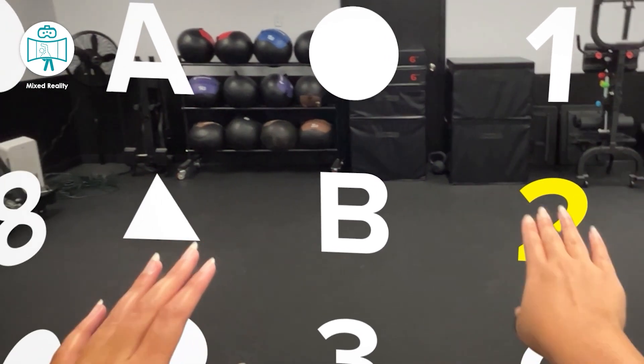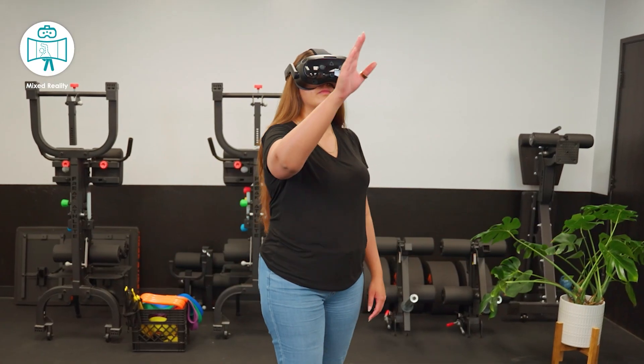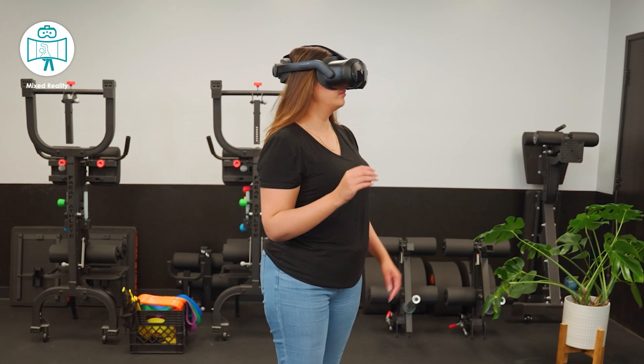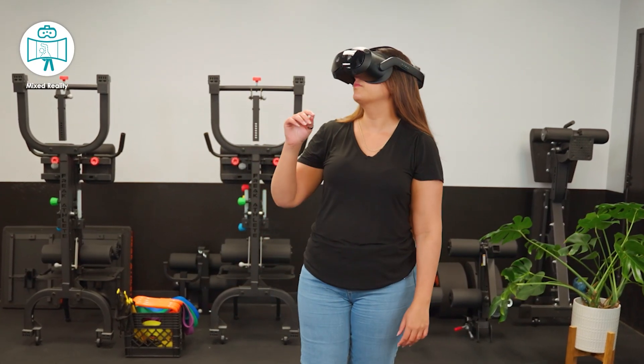With Mixed Reality, you can keep your patients in the actual environment and overlay virtual targets. Work on spatial awareness, coordination, and multi-sensory integration, all within a digitally augmented space.